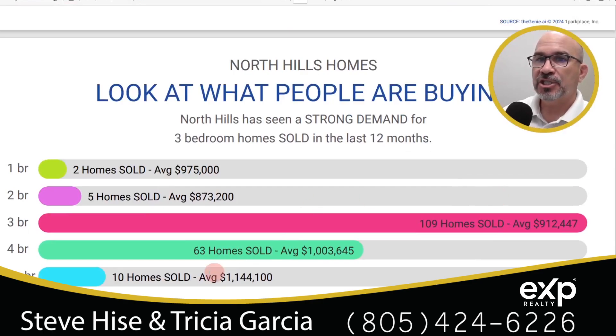Here's another graphic showing the breakdown by bedroom count. One-bedroom homes: only two sold, with an average cost of $975,000. Five bedrooms and up: 10 sold, average cost $1,144,000. Right here in the middle is the three-bedroom, which is the most popular home type in North Hills, California — 109 of those sold with an average cost of $912,447.